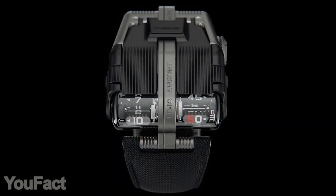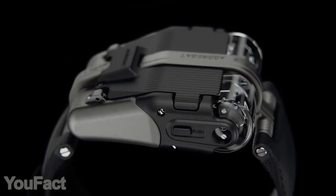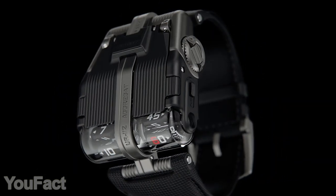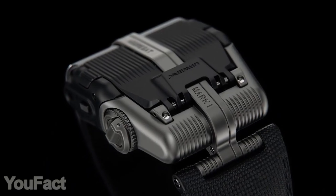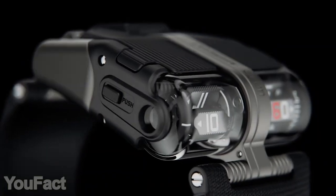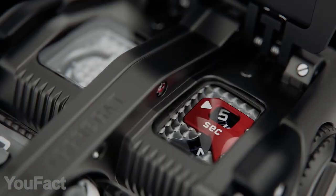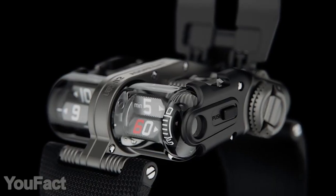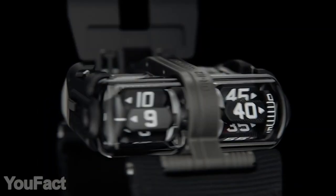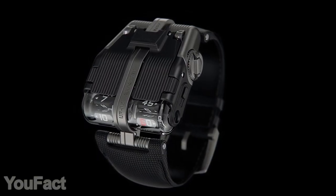Last but not least is this incredible Swiss watch. The first thing you'll notice is the massive titanium body along with the hour and minute displays under sapphire crystal domes. But actually, there are two secret dials for the seconds and power reserve — to find them, you need to open the spring-loaded cap on top. Under the hood, there's a sophisticated mechanism equipped with eight planetary gears. All dials are covered with luminescent coating, so the watch looks even cooler in the dark. They should have called it Batman's watch.